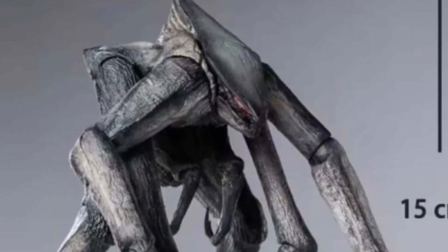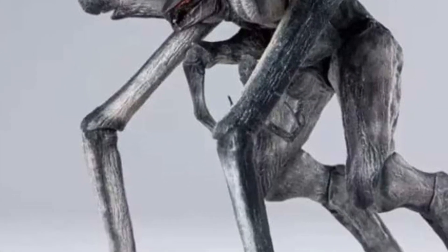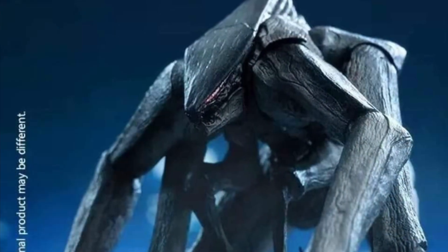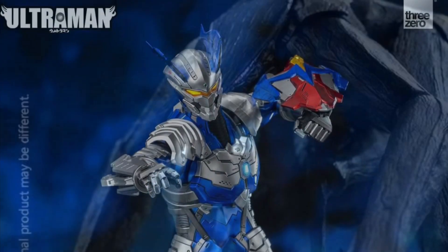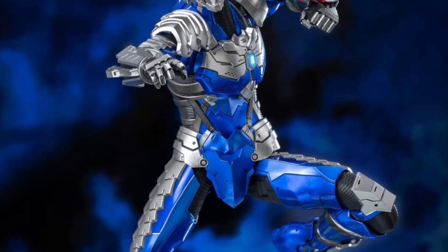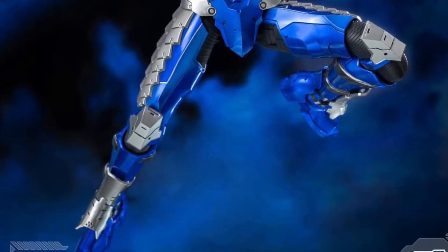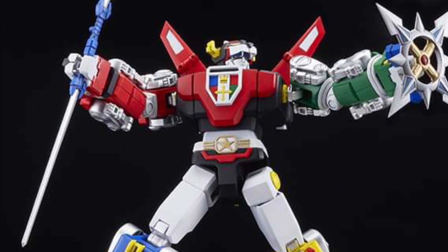Speaking of official pics, Higher Toys put up their female MUTO pics and it looks very, very good. These are up for pre-order right now — check out your favorite shop, like Kaiju Live. Three Zero also put up for pre-order their Ultraman Zero Armor LM Mode — that's the Luna Mode from the original series — and it looks very, very nice. You can check it out at HLJ.com.